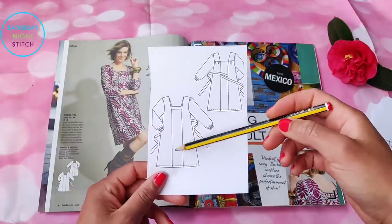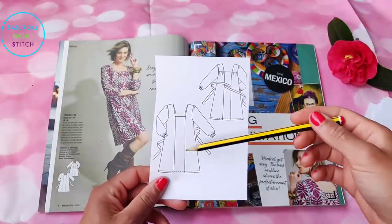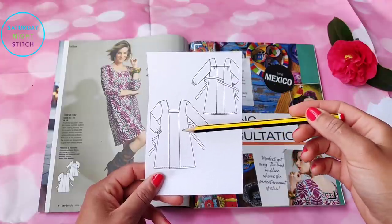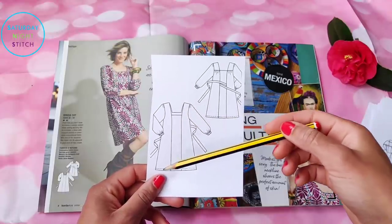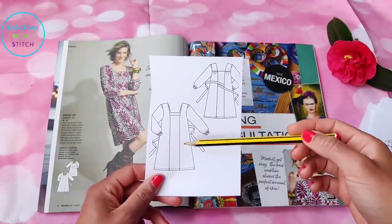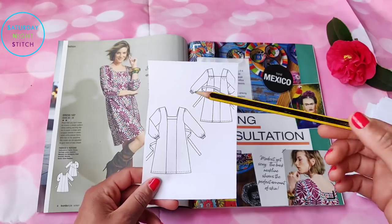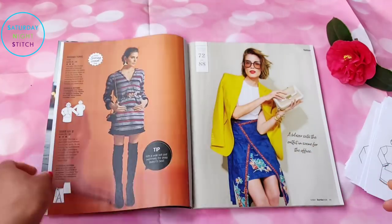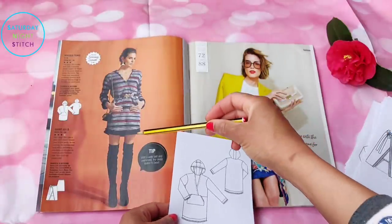Looking at the line drawing, you can do a lot with this style — texture blocking, color blocking, or mixing print. It's versatile because of the belt, and you could make it without one for a Merchant & Mills look in denim or linen. I don't think this style is limited to wovens either; French terry, ponte, or jerseys would all work nicely.